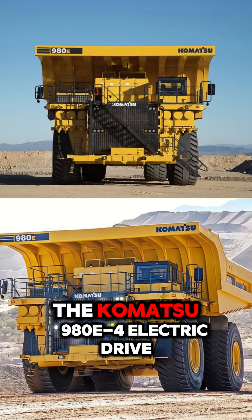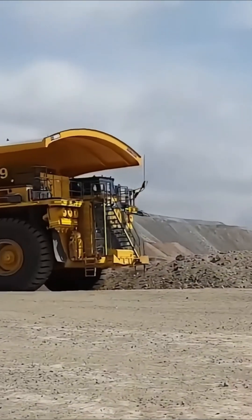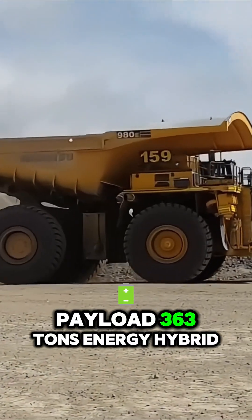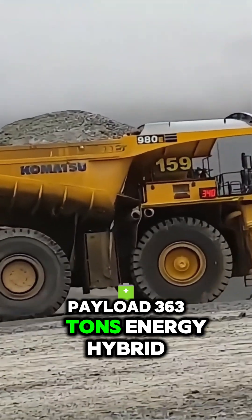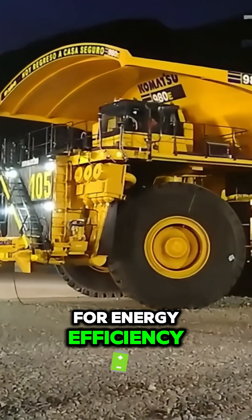Number 1: The Komatsu 980E electric drive. Payload: 363 tons. Energy: hybrid electric drive. Massive capacity with regenerative braking for energy efficiency.